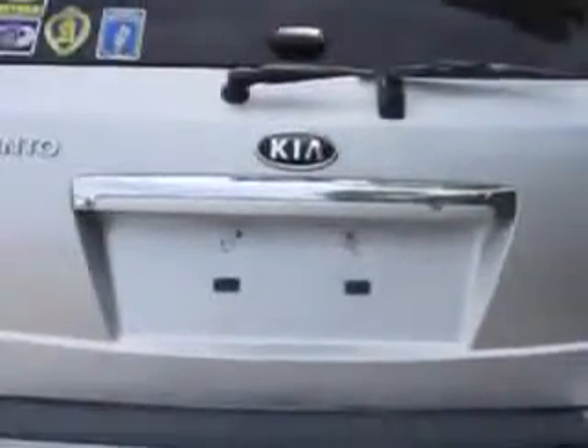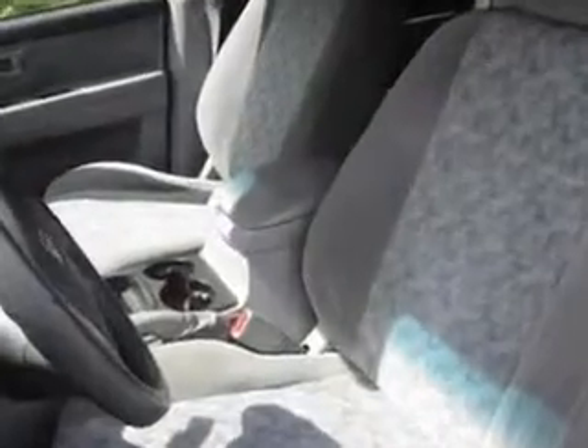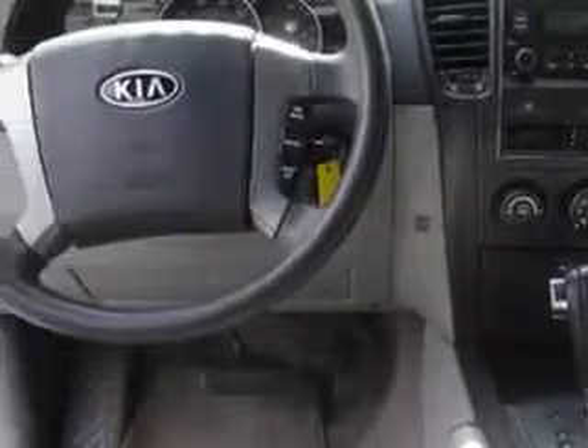Enjoy an impressive 21 miles to the gallon on this great SUV, with features like power windows, rear defogger, rear wiper intermittent, towing and hauling, cargo tie-downs, suspension stabilizer bars rear, and much more.